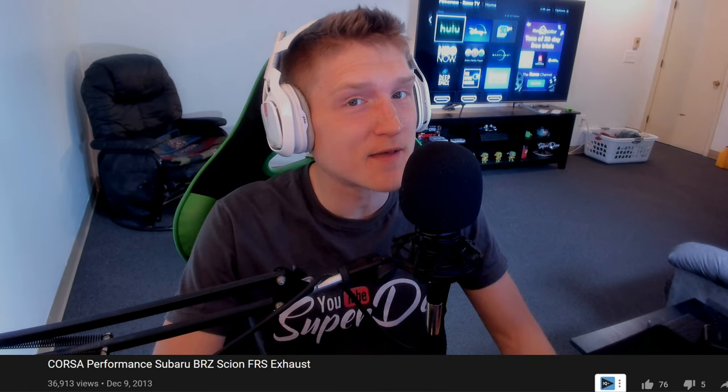The Corsa exhaust system is hands down the most expensive one on this list — it's going to be a little bit over $1,000. I'm not putting these in any specific order because they all sound really good. That's a drive-by, and another drive-by.